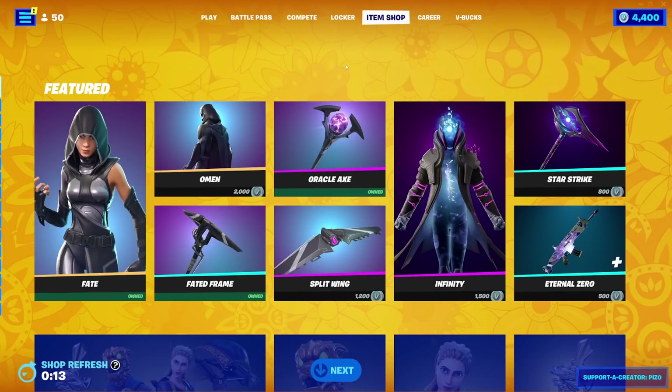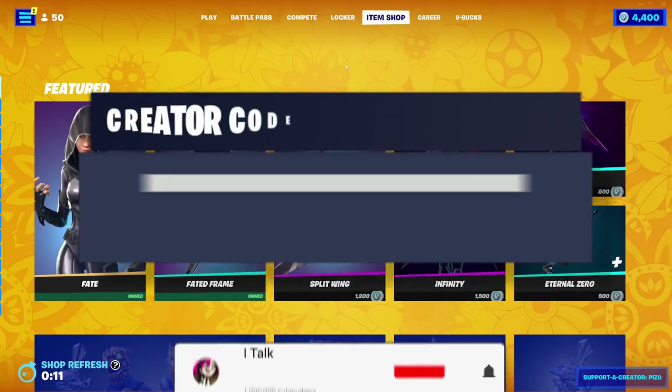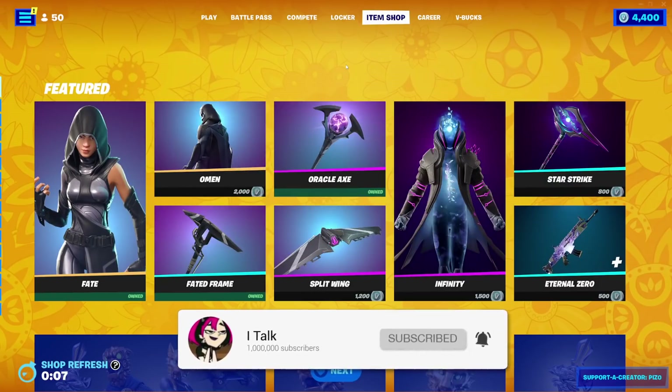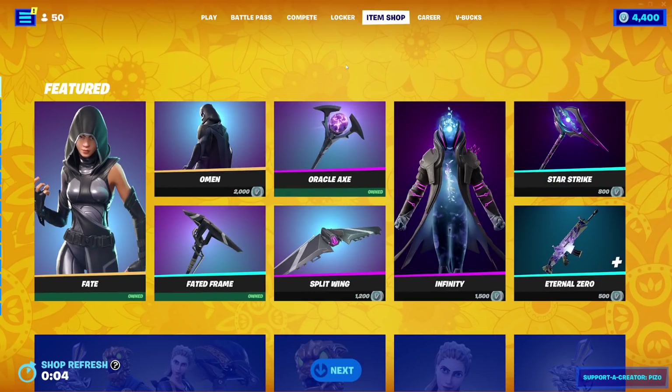Hey YouTube, what's going on? This is iTalk, back again with another Item Shop video. Today is February 22nd, 2022 — that's a lot of twos, but hopefully you guys are having yourselves a wonderful Tuesday today.